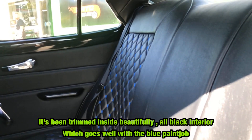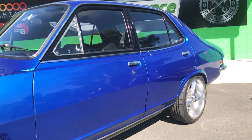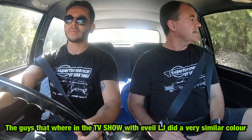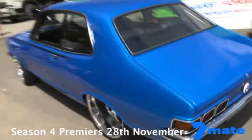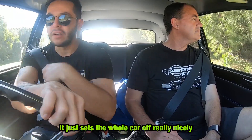It's been trimmed inside beautifully — all black interior which really goes with the blue paint job. It's got some black decals as well to match. It's a heavy deep blue metallic — the guys on the TV show with us, with Evil LJ the Torana, had a very similar color. And with those nice big show wheels on this thing it just sets the whole car off really nicely.